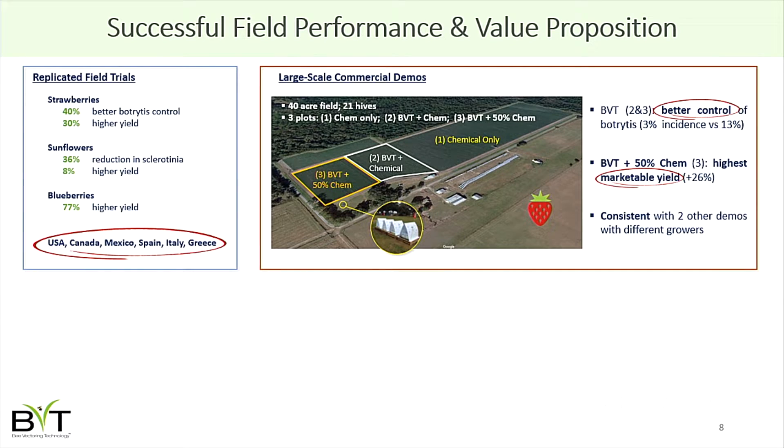Bee vectoring as a concept has been studied in academia for almost two decades, but as a for-profit enterprise BVT has been studying this since 2012. Most recently we've been doing a series of replicated studies — equivalent to clinical studies in pharma — working with independent labs and university researchers. We've done work in sunflowers, strawberries, and blueberries in multiple countries in North America and Europe, and we've always demonstrated superior performance against the chemical controls.